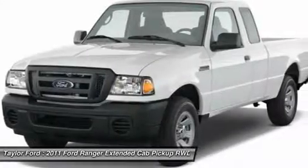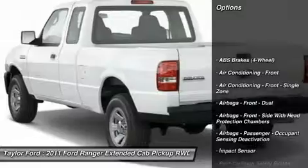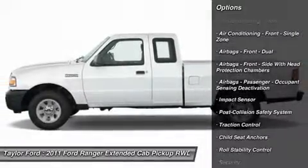Traction control, stability control, power steering, tachometer, center console, trailer hitch receiver, engine immobilizer.